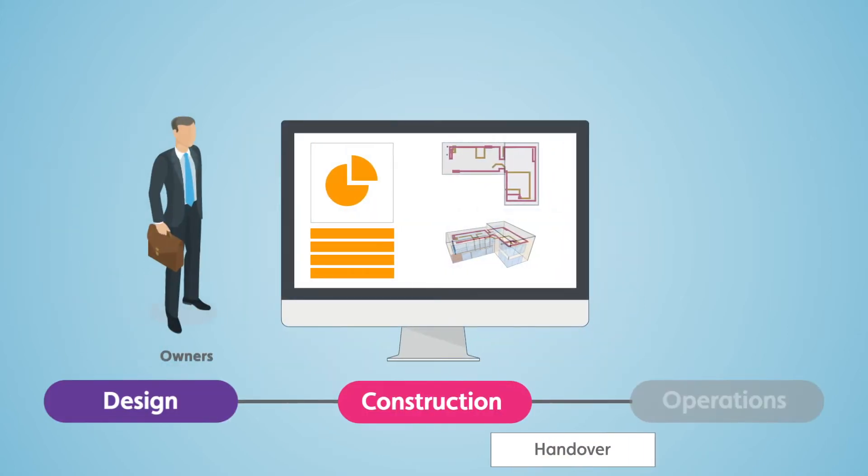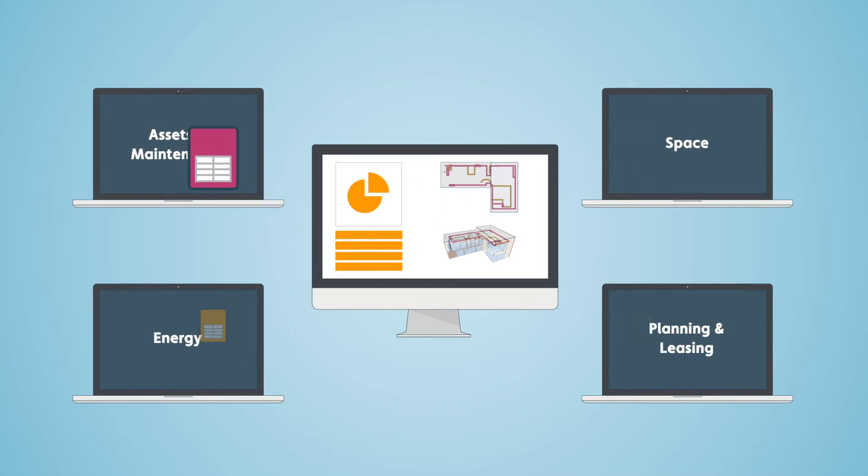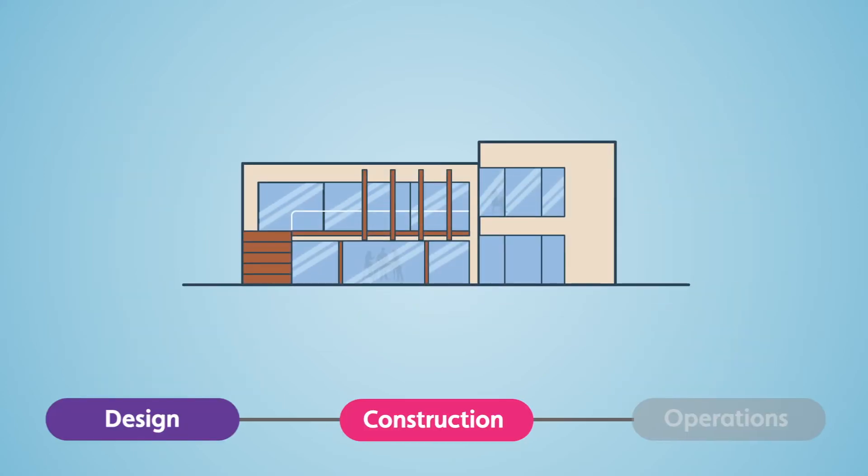At handover, you get a complete and reliable set of information about your building — a single source of truth. You'll save time and money because your team won't have to recreate all that information.